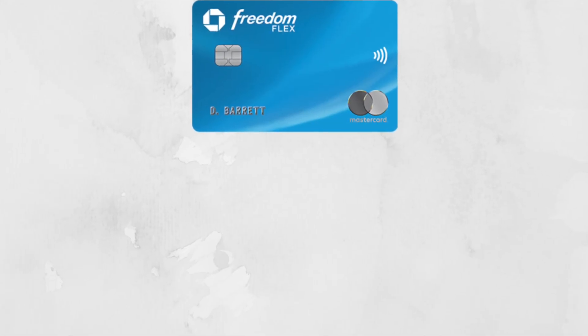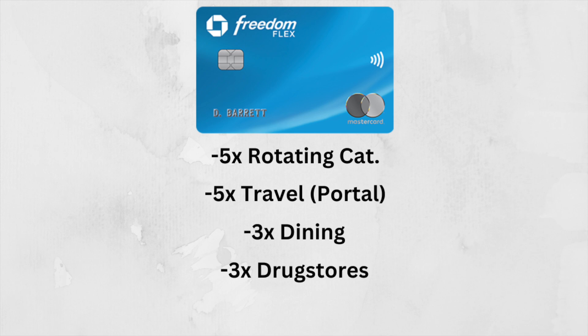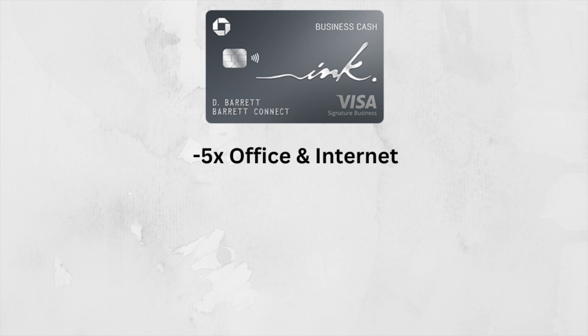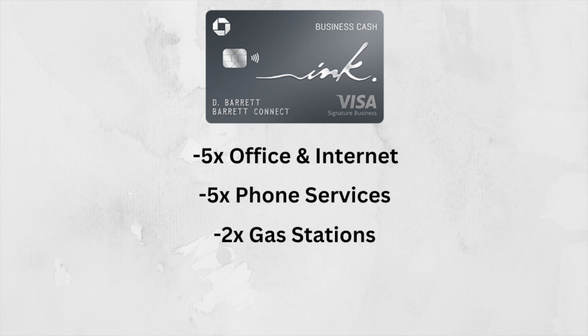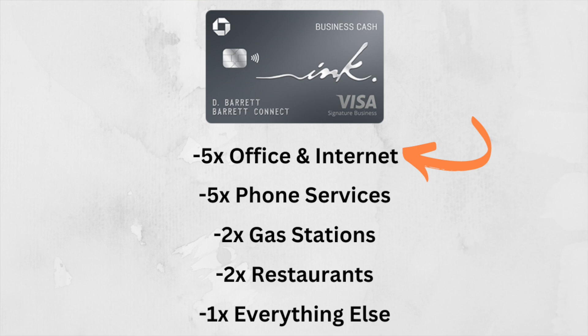For the point multipliers on the Chase Freedom Flex, this card gives you 5x back on rotating quarterly categories, 5x back on travel booked through the Chase portal, 3x back on dining, 3x back on drug stores, and 1x back on everything else. For the Chase Ink Cash, you'll get five percent cash back on office supply stores and internet, cable, and phone services, then 2% cash back on gas stations and restaurants, and 1x back on everything else. The special characteristic on the Freedom Flex is that 5% back on rotating quarterly categories, while the Ink Cash has set 5% categories for office supply stores and internet and cable and phone services, which could be better for your credit card strategy.